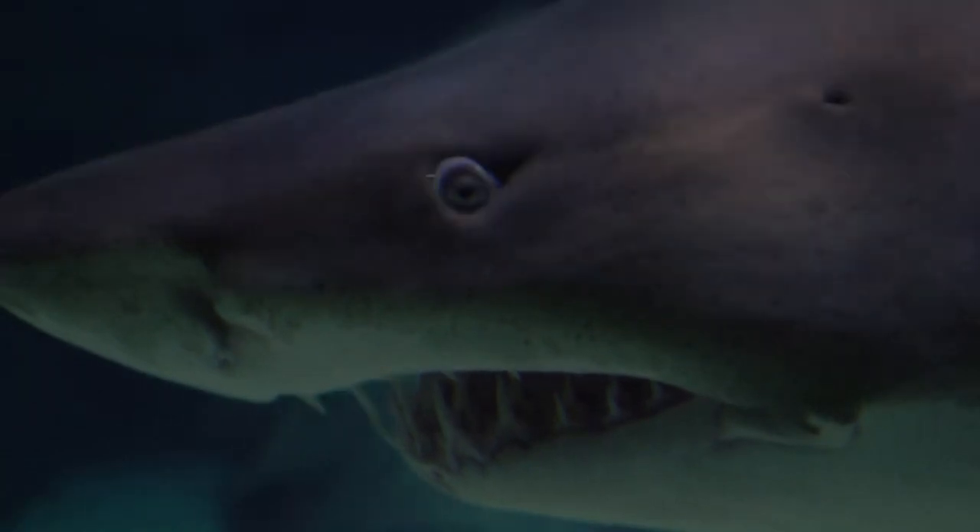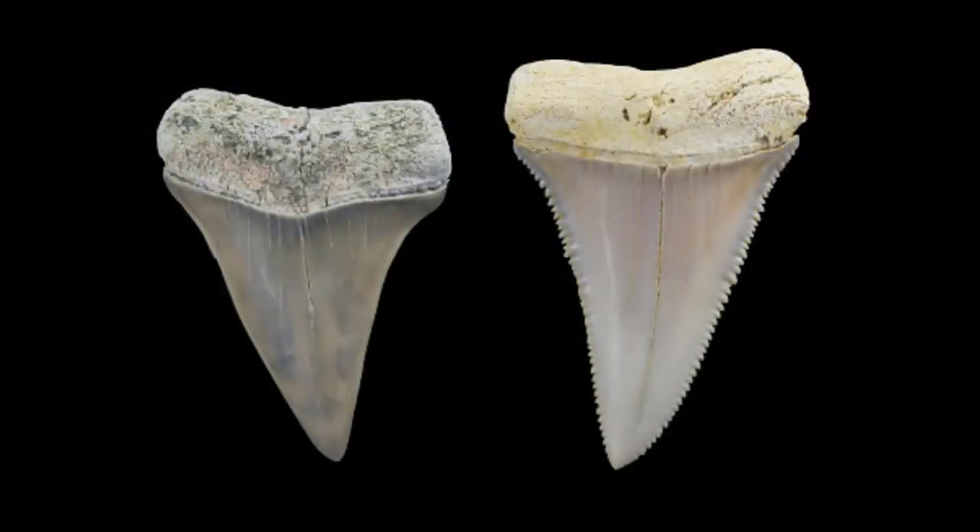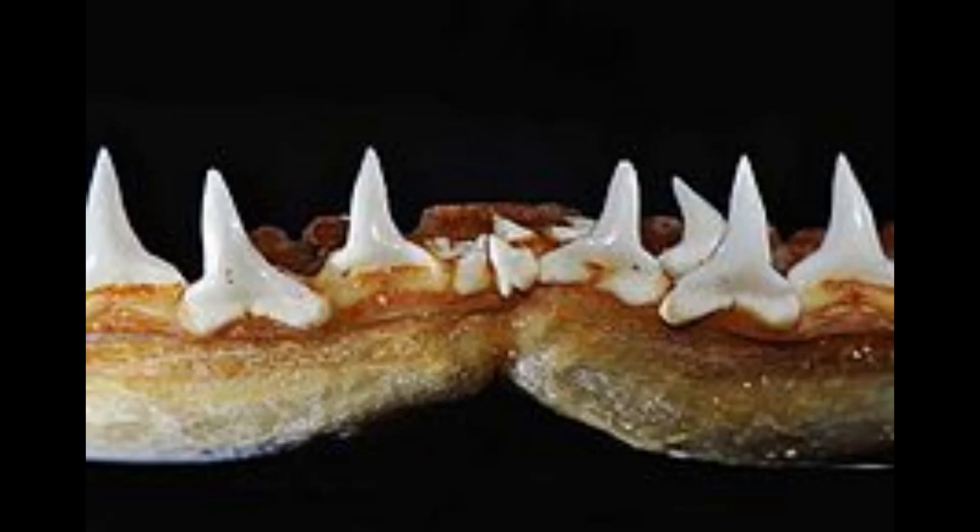Not all sharks have the same teeth. Mako sharks have very pointed teeth, while white sharks have triangular, serrated teeth. Each leave a unique tell-tale mark on their prey. A sandbar shark will have around 35,000 teeth over the course of its lifetime.